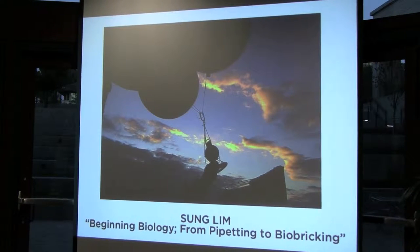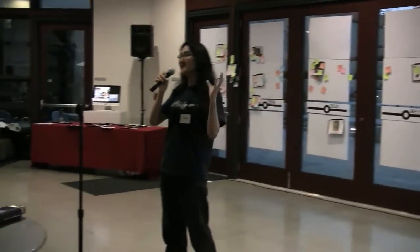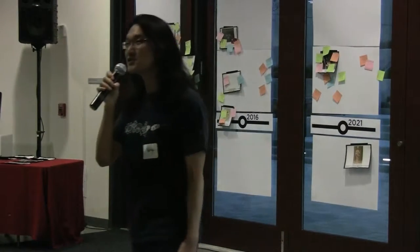We are actually planning to launch a balloon probe — a weather balloon probe — all the way out into the stratosphere to collect air samples, bring it down to Earth, and then do metagenomic sequencing on it, analyze it, and then publish it.